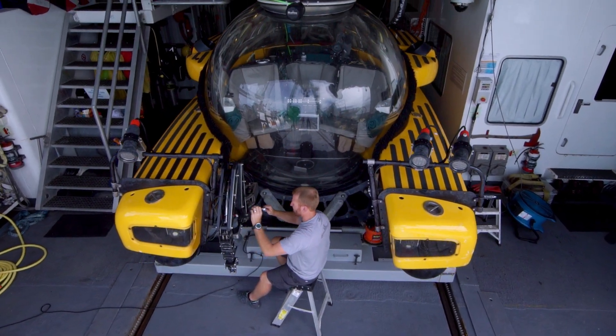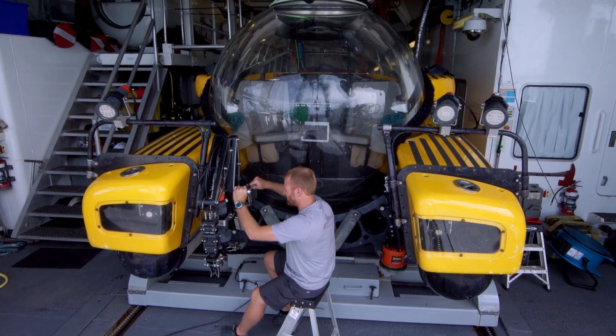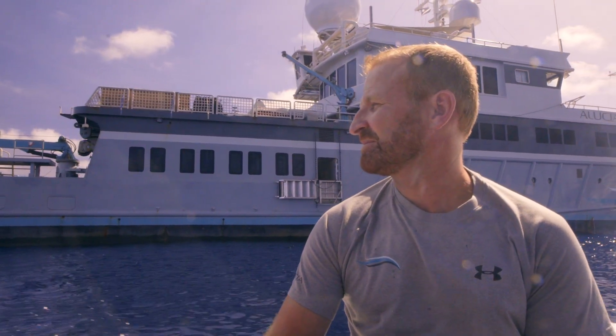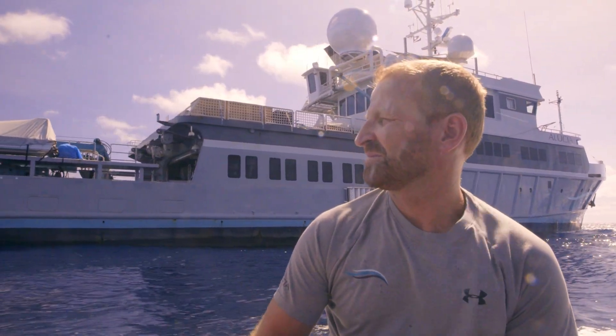As I was growing up, I loved the ocean. I did my first dive at the age of 12, and I instantly knew that I wanted to be a diver of some sort. My whole adult life has been spent diving in one form or another.